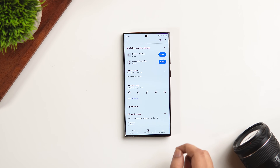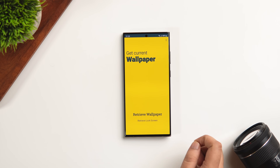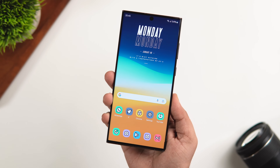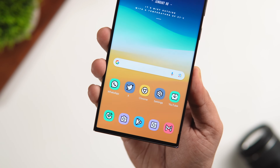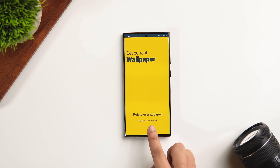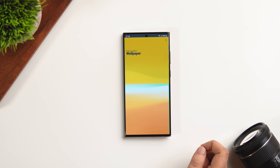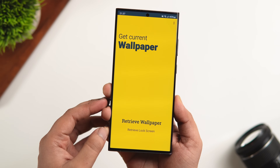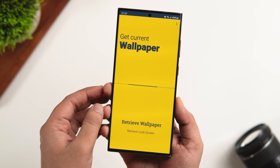Next up, we have a super simple app that lets you save your current home screen and lock screen wallpaper directly to your phone's gallery. There are times when we don't remember where we got our current wallpaper, and if someone asks you to share it, it gets really difficult to search. In such situations, you can install this app called Get Current Wallpaper. Once you open the app, select whether you want to retrieve your home screen or lock screen wallpaper, and it will be saved automatically to your gallery. All wallpapers get saved without any loss of quality.